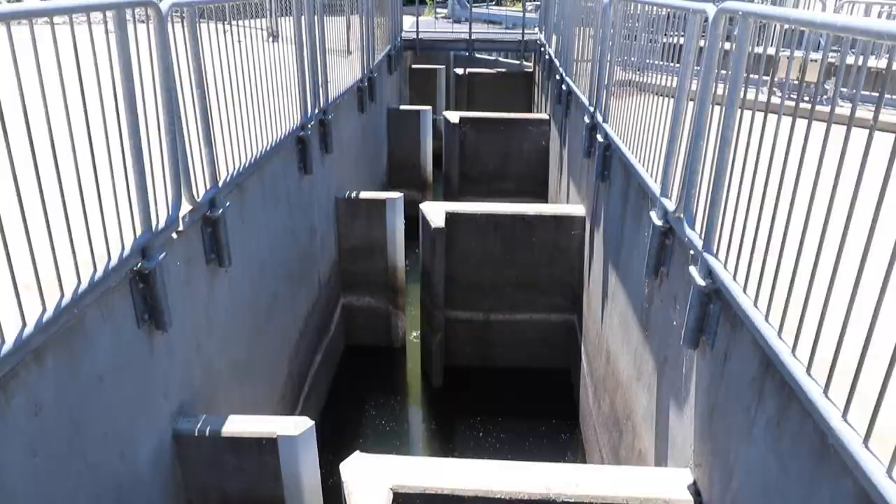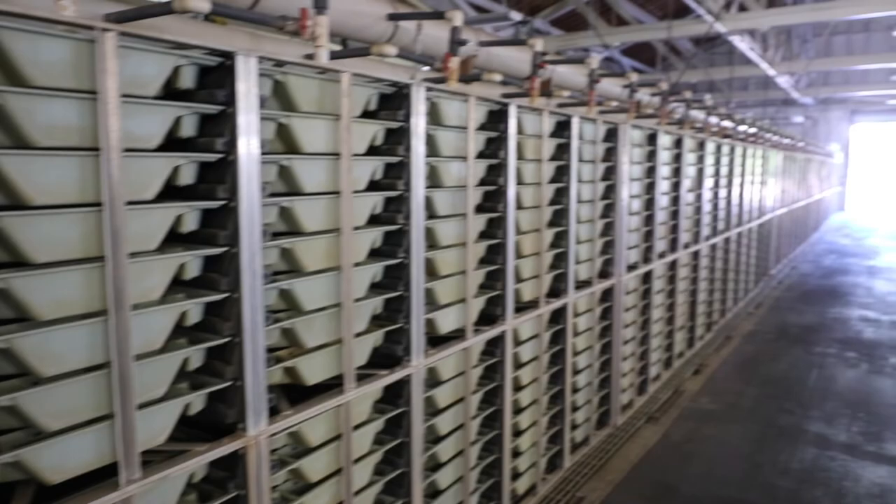When fish enter the hatchery they're led to a holding pond. The ones that are not yet ripe stay in the pond, and the ones that are already ripe go on to the spawning table where they're spawned and their eggs are taken into a particular tray. I guess that's kind of the end of one circle of life to restart a new one.